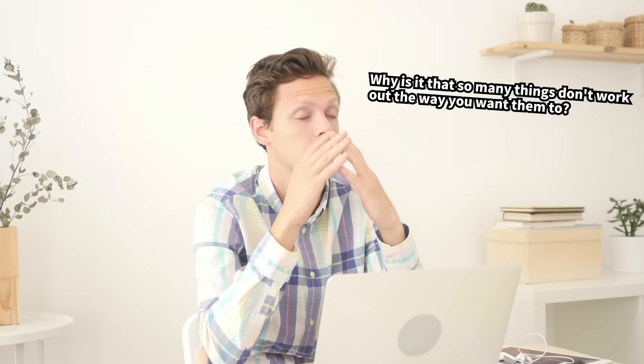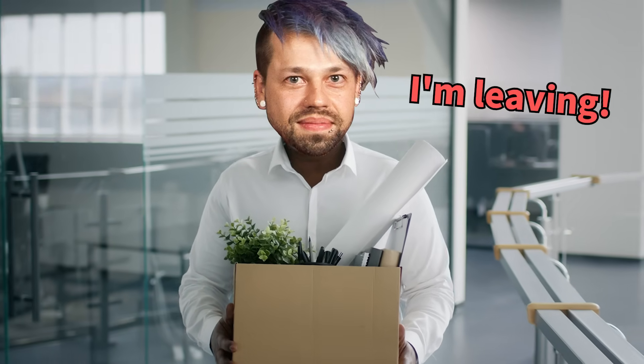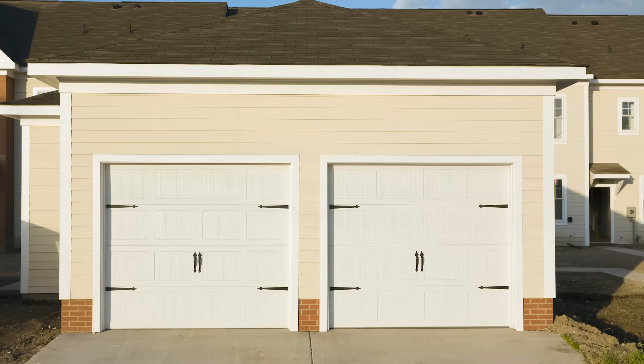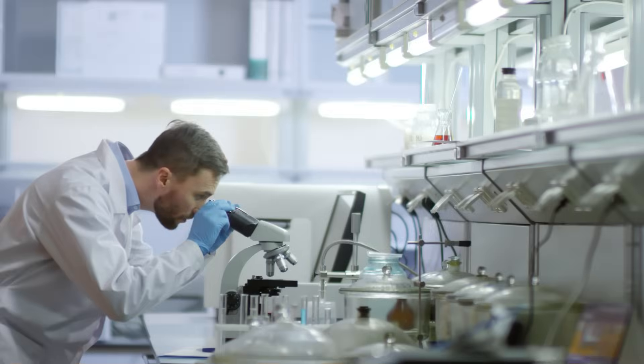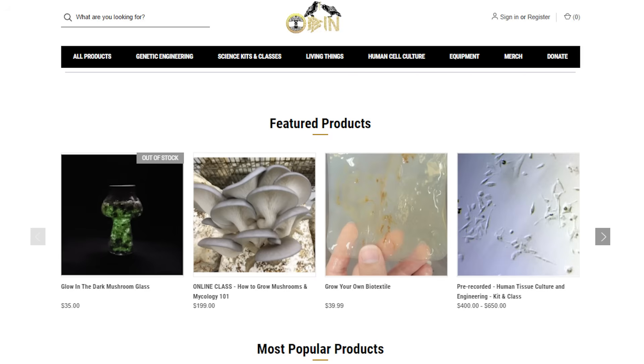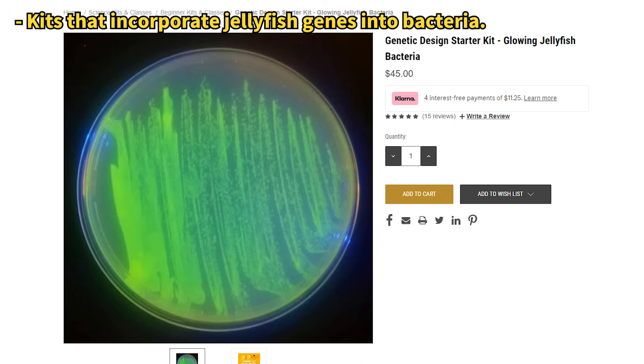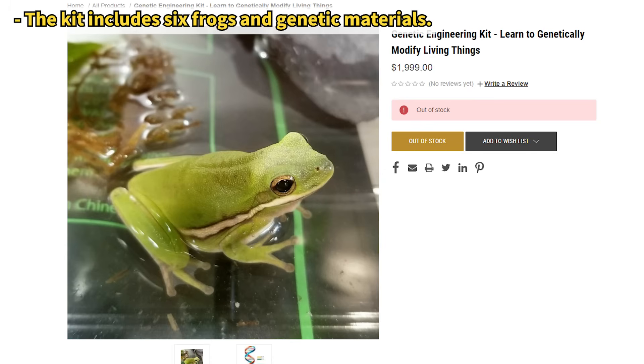Zaner was a NASA scientist working on manipulating bacterial genes to make Mars habitable for humans. Disheartened by the lack of innovation in his NASA research, he left to start his own path. He now runs his own company called Odin from his garage, where he manipulates the genes of various organisms. His website shows kits for genetic experiments ranging from growing fluorescent mushrooms, to altering jellyfish and bacterial genes, and even a kit for gene editing live frogs.